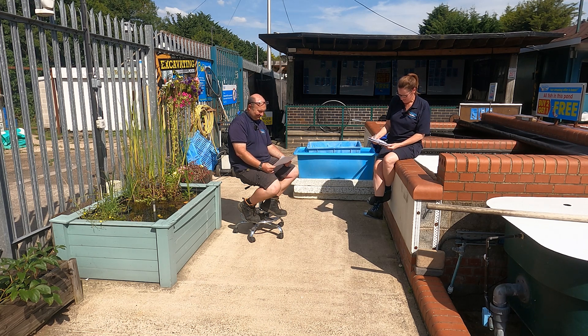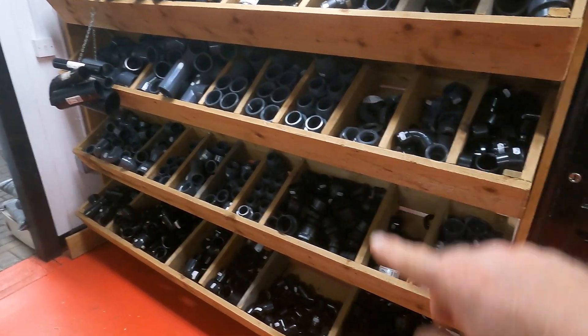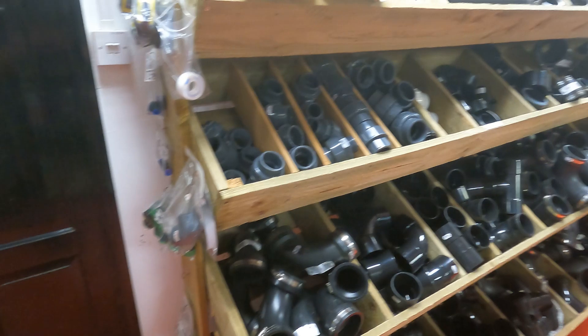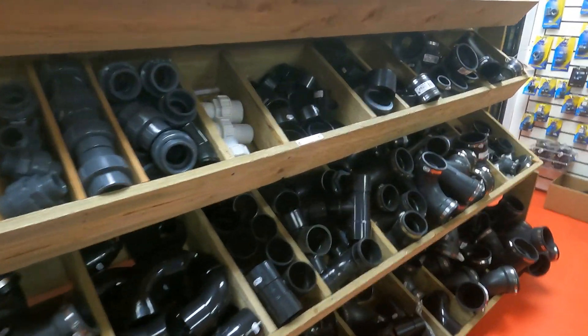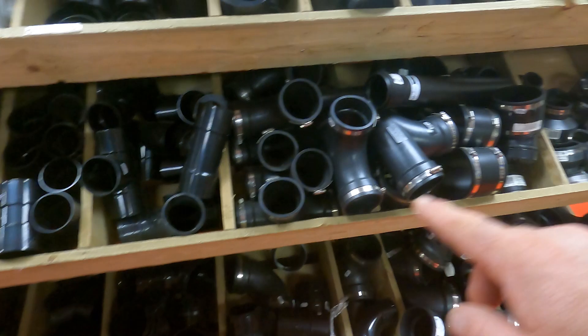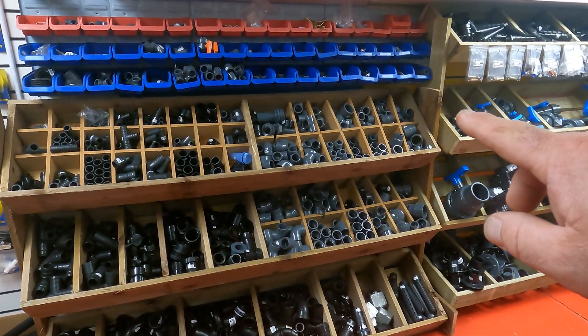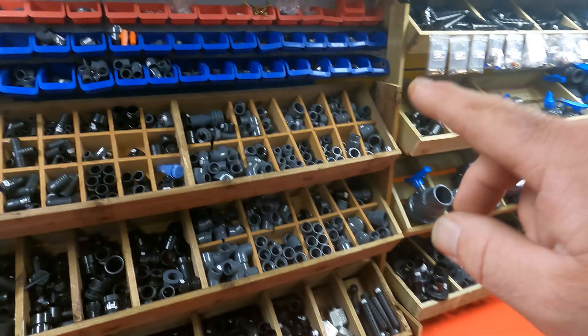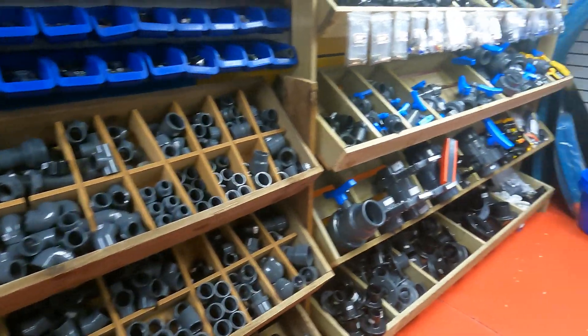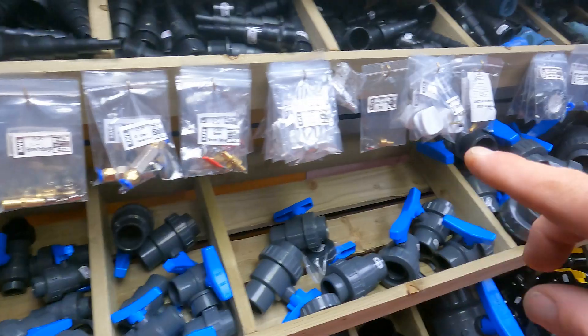You won't find a better selection of pipe fittings anywhere - two inch, inch and a half pressure fittings, union couplings, 90 degree elbows, 110 mil four inch. You name it, we've got plenty of it. We even have a great selection of smaller pipe fittings, which a lot of people use if they're installing a marine aquarium. Valves of every shape and size, all manner of small pipe fittings.